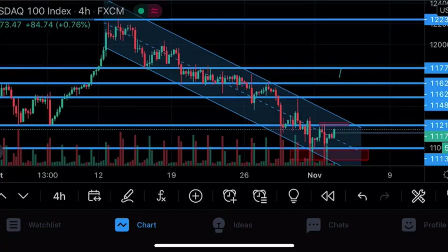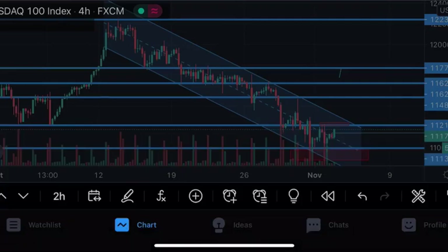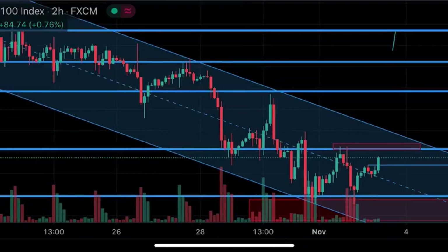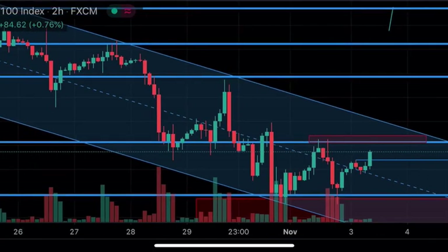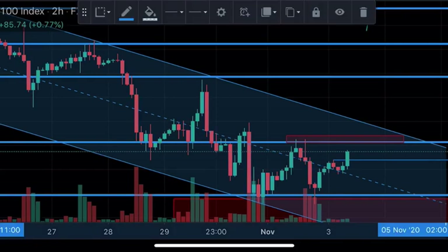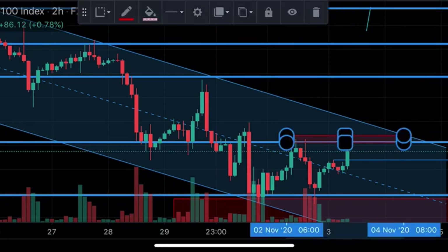Let me just change the time frame. The market on the two-hour time frame — TradingView allows me to see it better. Here at this section you can see the market did give us a double bottom around our low section, which I've highlighted. This is right here at the bottom at around 10,993.